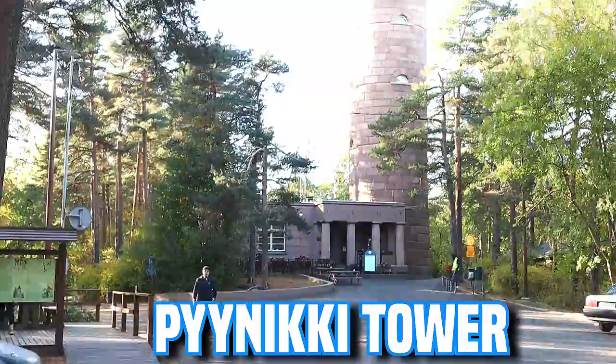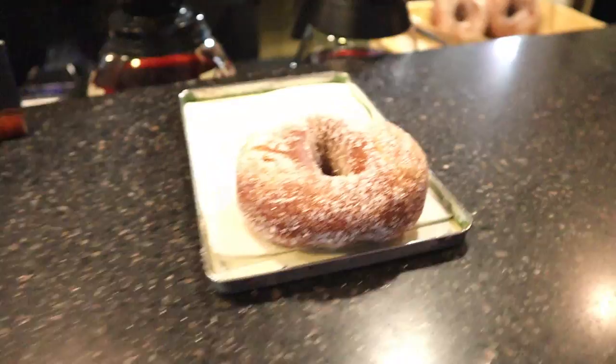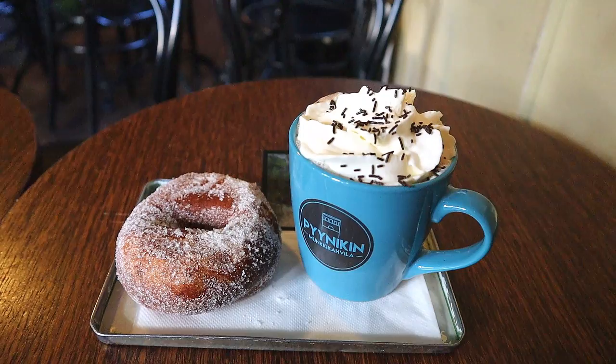Pyynikki tower. Pyynikki tower consists of a cafeteria and observation tower which is located on the world's tallest gravel ridge, Pyynikki. The speciality of the cafeteria are really fresh and awesome munkkis, which I definitely recommend you to try. These munkkis here at the Pyynikki café are tremendously good — they bake them fresh right here. You can enjoy them on the spot or get a takeaway to enjoy at home.